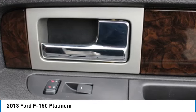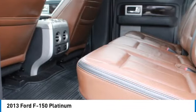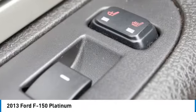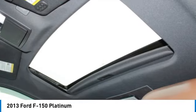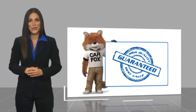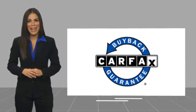Wouldn't you look great in this vehicle? Stop in today and see for yourself. Here's another high quality vehicle with a Carfax vehicle history report. Be sure to find a complimentary copy of this report online or contact the dealership. This vehicle qualifies for the Carfax Buy Back Guarantee.